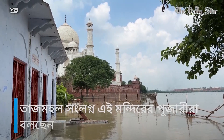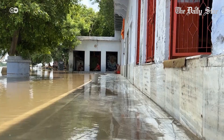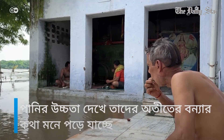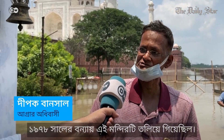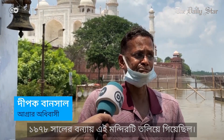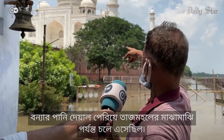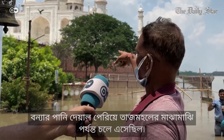Adjacent to the Taj Mahal, the devotees in this temple say that the rising water reminds them of floods in the past. Back in 1978, the flood completely submerged this temple, and the water level went above the boundary walls to the middle of the Taj Mahal.